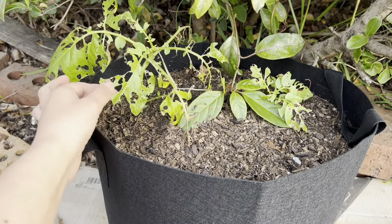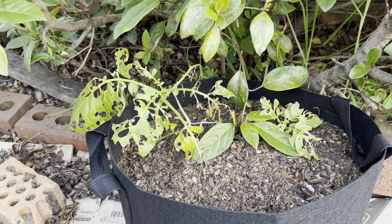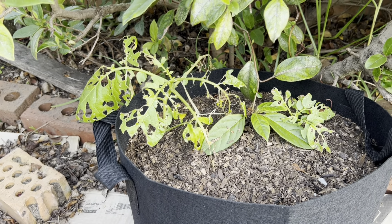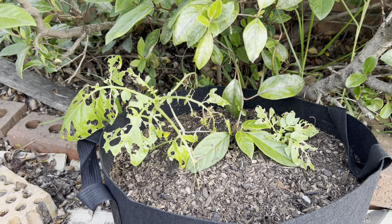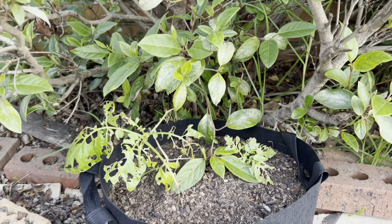This potato has been decimated by bugs, so I'm just going to leave it. Whatever bug is attracting it hasn't touched my other potatoes, touch wood. I'm not sure if it was because it was so far into the shrub.